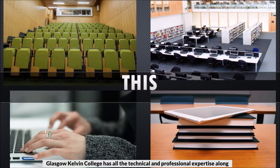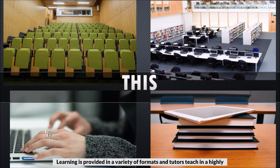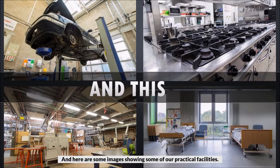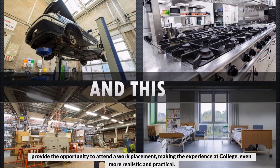Glasgow Kelvin College has all the technical and professional expertise along with state-of-the-art facilities and resources to ensure that you receive a high quality learning experience. Learning is provided in a variety of formats and tutors teach in a highly realistic manner reflecting current workplace practices. You can see some of our more traditional settings here, and here are some images showing some of our practical facilities — you can see how our setup reflects industry standard. Some courses also provide the opportunity to attend a work placement, making the experience at college even more realistic and practical.